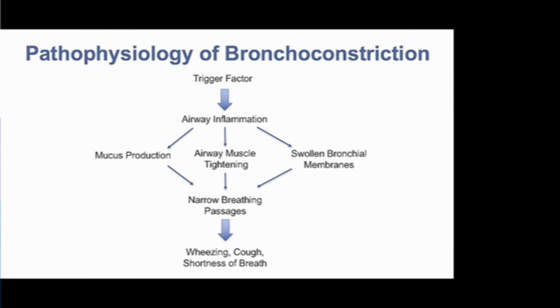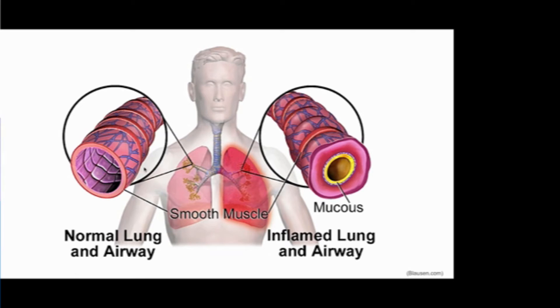Here we have an algorithm: a trigger factor — in this case the contrast molecule — leads to airway inflammation with some degree of mucus production, airway muscle tightening, or swollen bronchial membranes. These come together to narrow the breathing passages and cause the symptoms of wheezing, cough, and shortness of breath. A diagram shows on the left a normal lung with a widely patent airway lumen and no secretions, and on the right an inflamed lung with a thickened mucosal membrane, mucus and secretions inside the lumen, and airway narrowing from bronchial smooth muscle constriction.